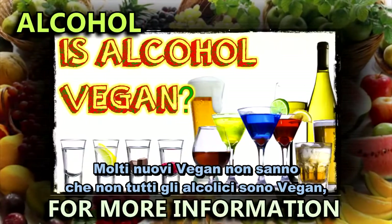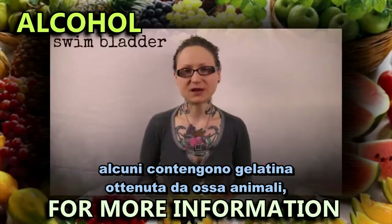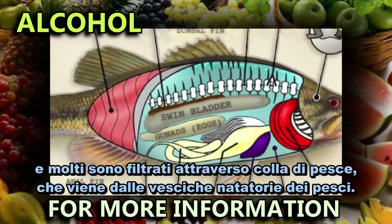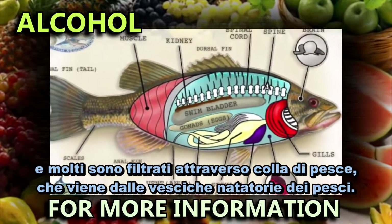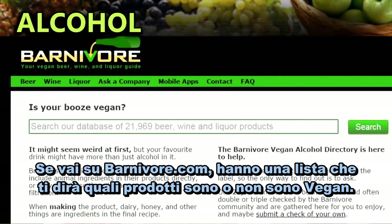Many new vegans don't realise that not all alcohol is vegan. Some contain gelatin which is made from animal bones, and many are filtered through isinglass, which is from the swim bladders of fish. So if you go to barnivore.com, they have lists which will tell you which products are and aren't vegan.